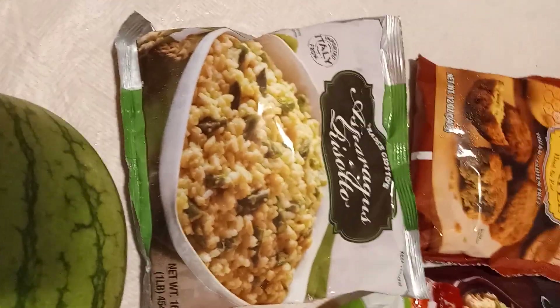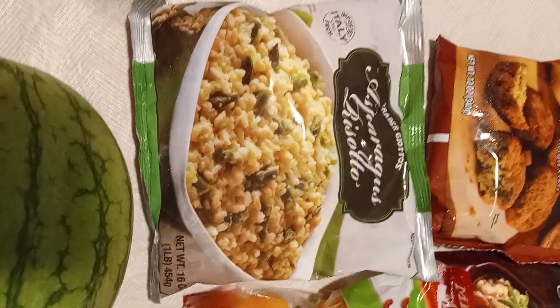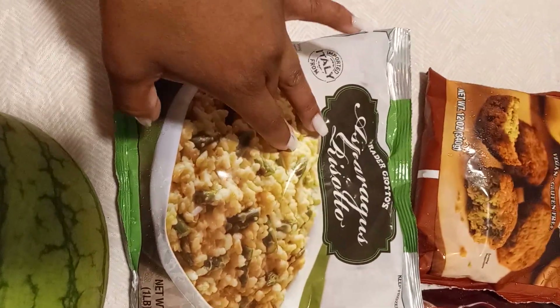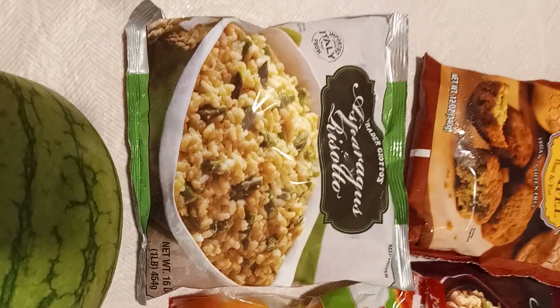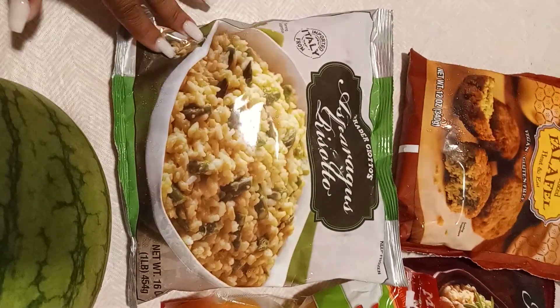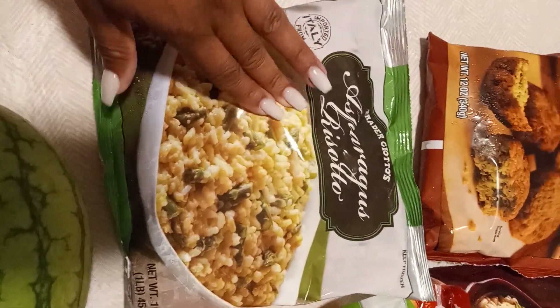Shortcut recipe videos are coming up, probably today actually. I'm gonna show you how to shortcut this thing so we can get the same kind of meal — like Olive Garden copycat but shortcut style. So, asparagus risotto.